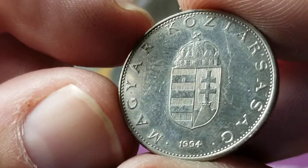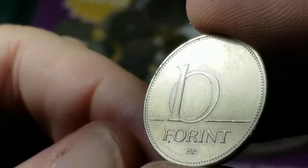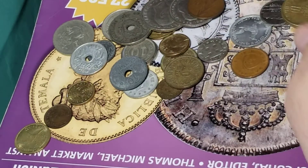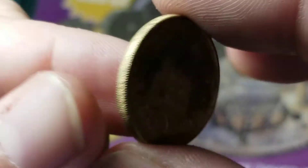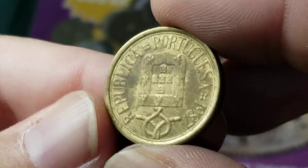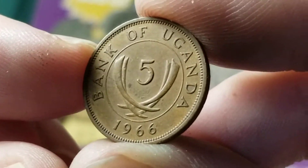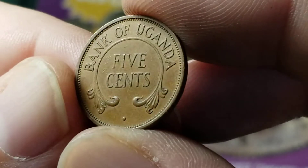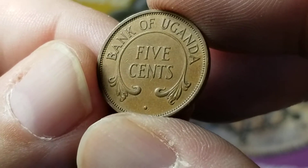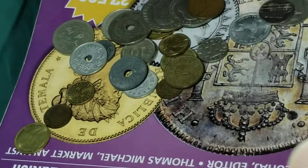A little bit of a newer coin from Hungary, from 1994 — we have the 10 forint, and at this time a lot of their coins had a similar design. Another from Portugal — we've got 10 escudos. From the Bank of Uganda, 1966, five cents. That has a design that reminds me of the British African states, so Uganda at this time must have been coming off of that.